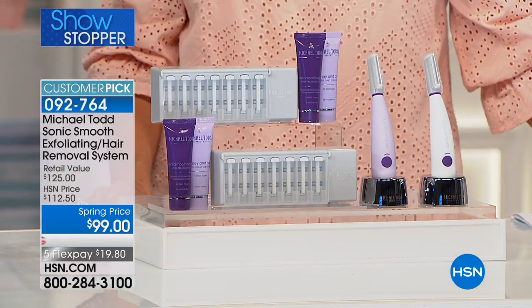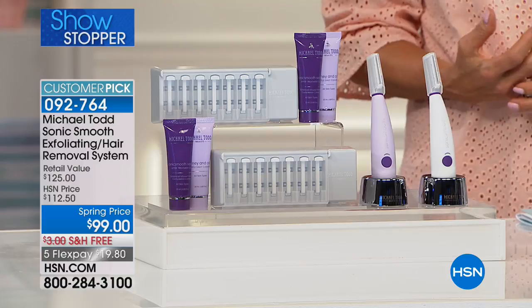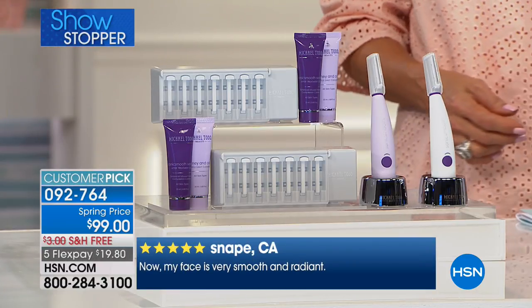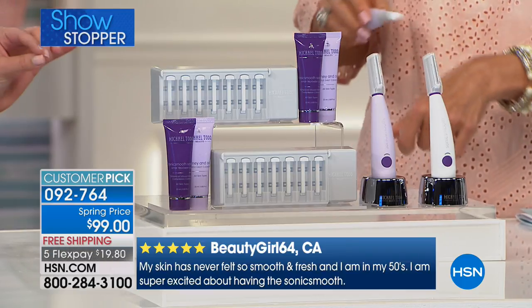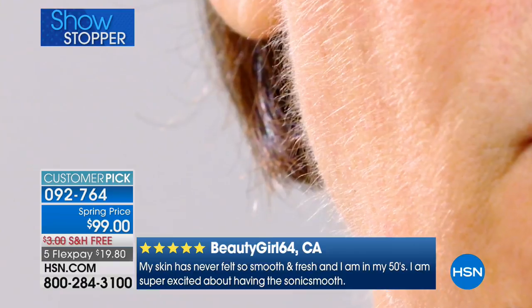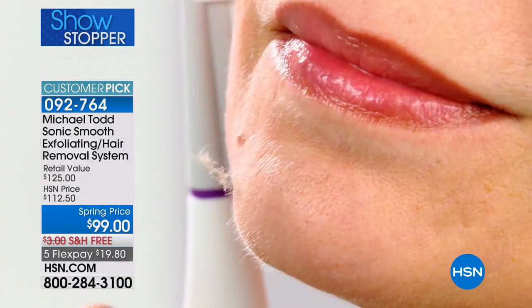Sell out after sell out at Ulta, HSN, Michael Todd — we cannot keep this in stock. Our factory is making them as fast as we can sell them, because Sonic Smooth is legitimately the number one hair removal system hands down. It's inspired by the medical spa procedure called dermaplaning — legitimately the hottest thing right now. All the celebrities are flocking to it, beauty editors raving about it. It's the single most effective same-day skin rejuvenation treatment you can have in a medical spa, with no downtime.